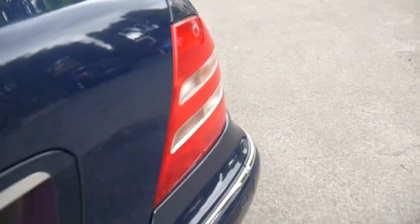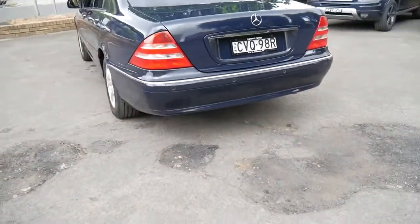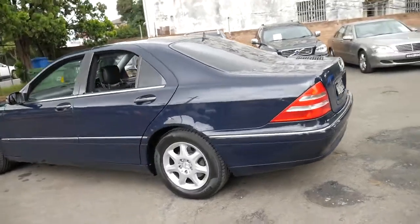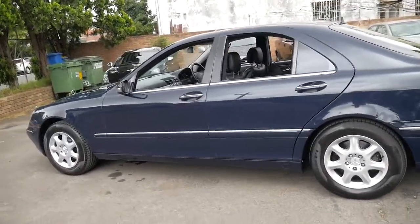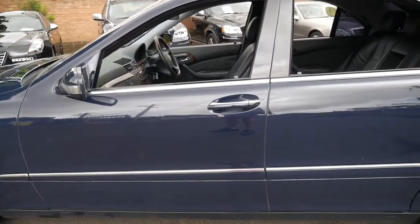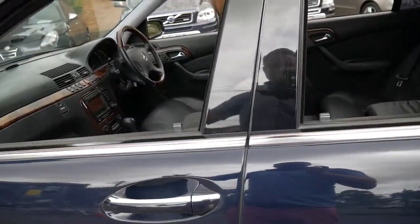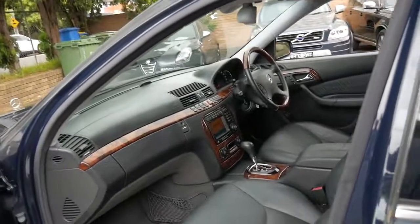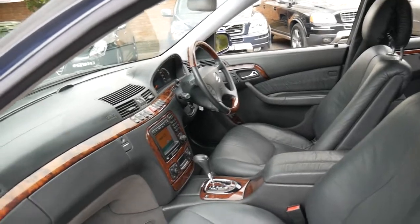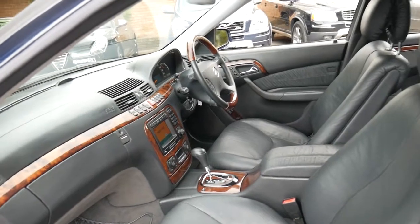When you look at S-Classes like this you can buy them for anything from three or four thousand dollars to fifteen thousand dollars. Really, price-wise you've just got to buy the best car you can find. We've got this car on for just under ten thousand dollars. It's very good value considering you've got about a thousand dollars worth of tyres, probably a thousand or two thousand dollars worth of shock absorbers, and registration until March 2019 in absolutely beautiful condition.